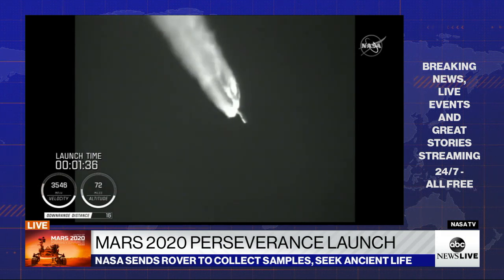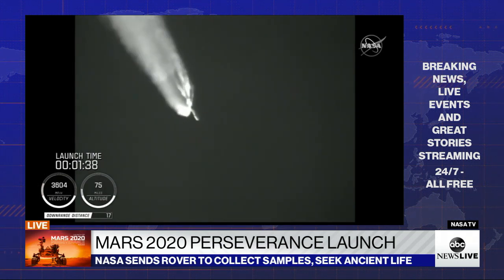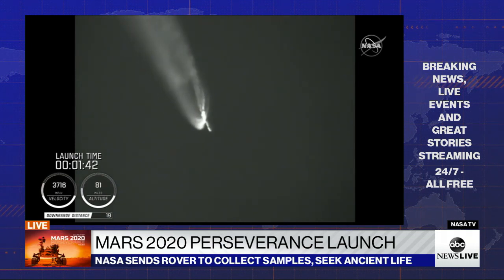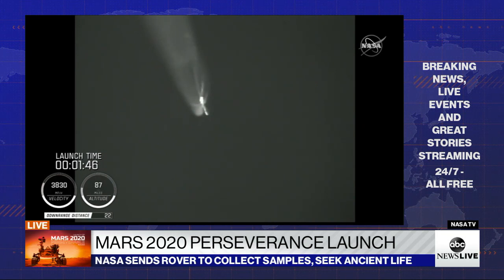Standing by for SRB jettison shortly. We have a good indication of SRB jettison of all four SRBs. The vehicle has gone to closed-loop guidance.